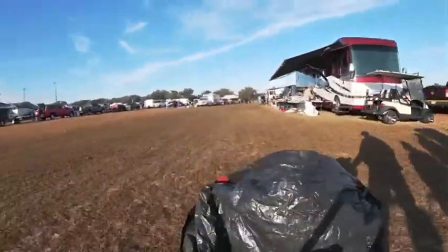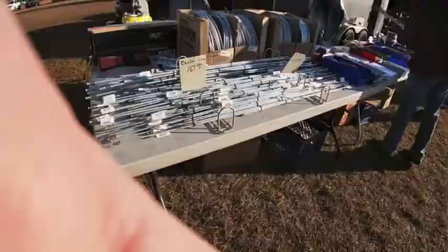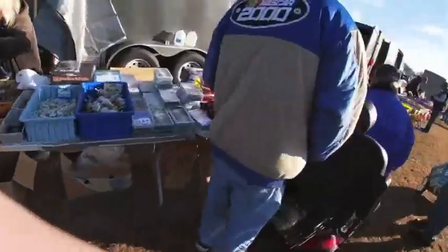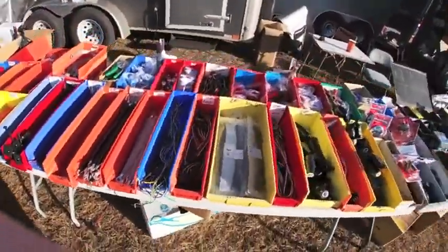On vacation in Florida, saw that there was going to be a swap meet at the Sumner Fairgrounds, so took along the hand truck to go check it out. Went on the first day, which was Friday, February the 11th, and it turned out to be a pretty decent turnout.